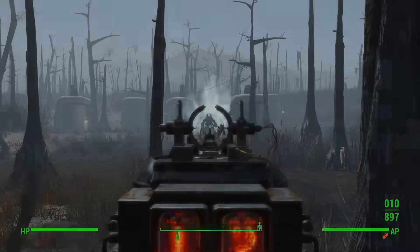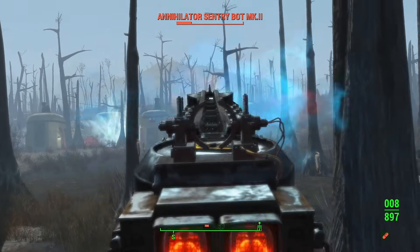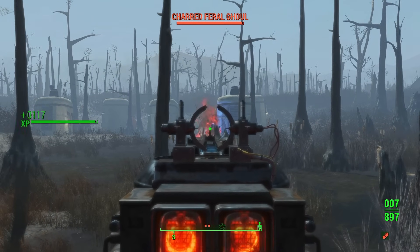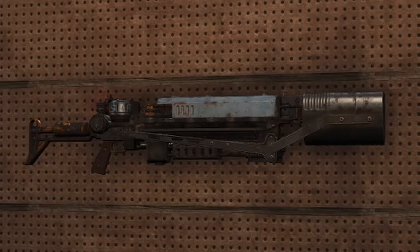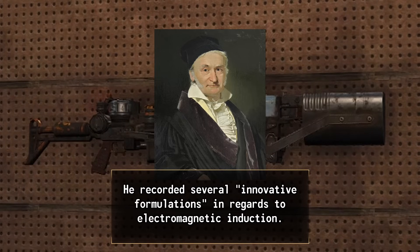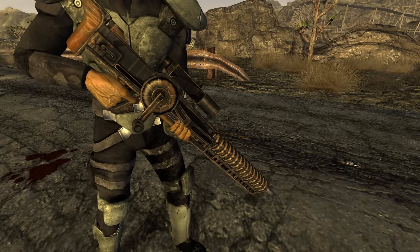In Fallout, Gauss weapons are some of the most powerful firearms in the wasteland. They use electromagnetic force instead of traditional gunpowder to fire projectiles at an extremely high velocity. Their name comes from Karl Friedrich Gauss, a German mathematician whose work in electromagnetism helped explain how electric currents generate magnetic fields — the same principle that these weapons rely on.